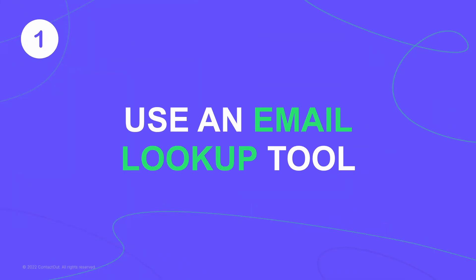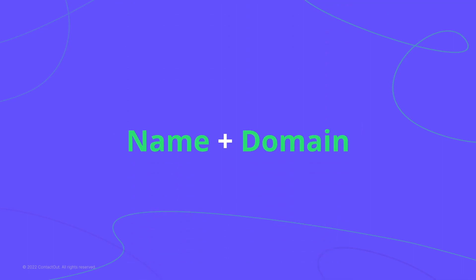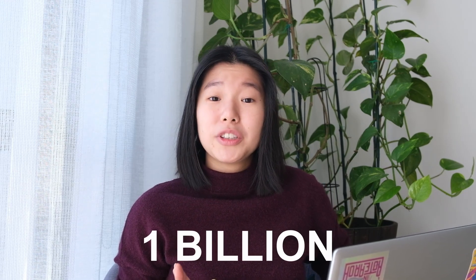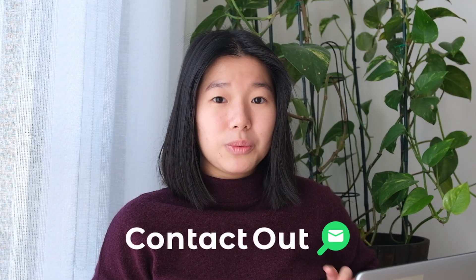One of the simplest ways to find someone's email address is by using email lookup tools like ContactOut. You only need a name and a website domain to find your person's email address in seconds. It's similar to Hunter's email finder where you start with a domain search. However, with more than 1 billion personal email addresses and 99% accuracy, ContactOut tops as one of the best email search tools on the market.